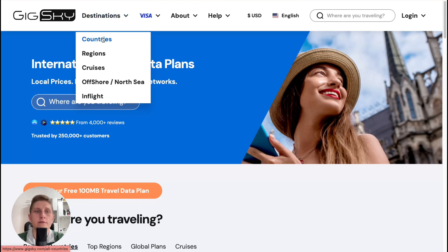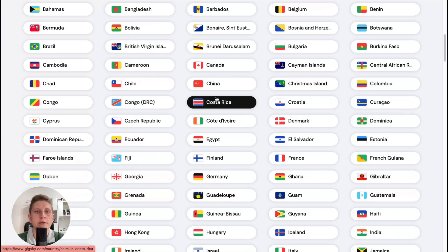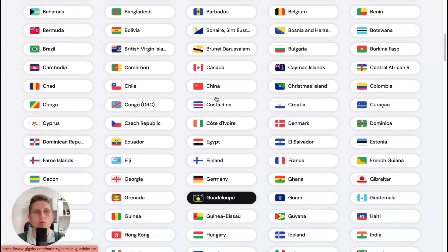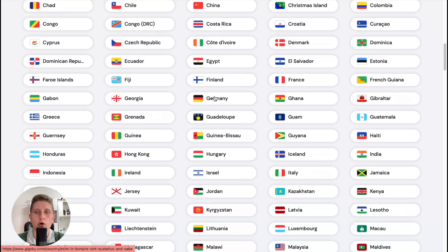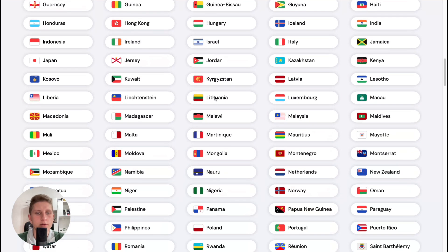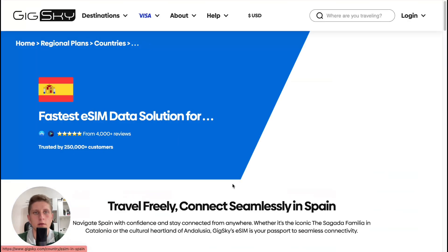Let's check all the destinations we can visit. You can get a custom plan specifically for your country, region, or even a cruise you're going to visit. Let's discover countries — we can see a lot of countries are supported. Let's look at prices, for example for Spain, which is really popular to visit.